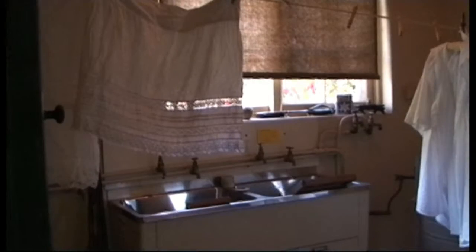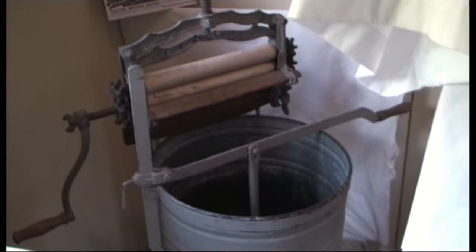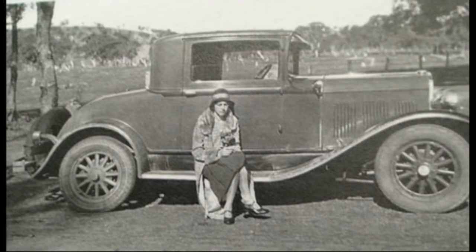Benga was the largest and most expensive house built in the Shire of Dandenong during the mid-1930s. Visitors will be able to listen to original recordings from Mrs Dorothy Hart, owner of Benga House, and several of her maids as they describe life at Benga between 1940 and 1970.